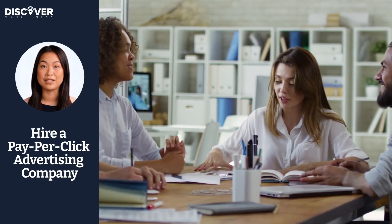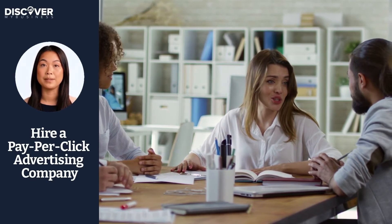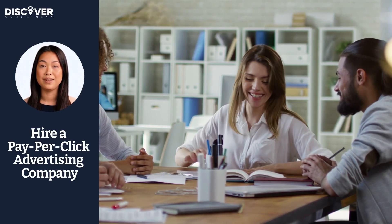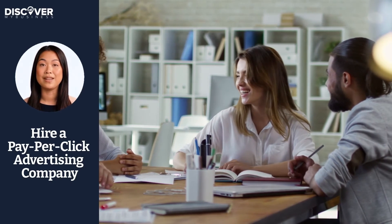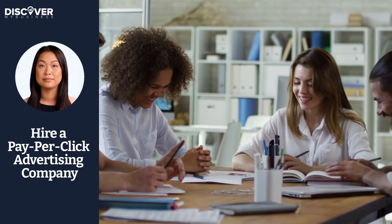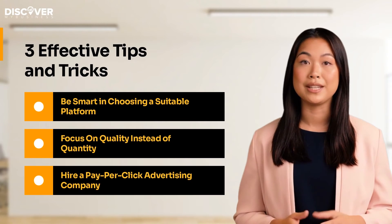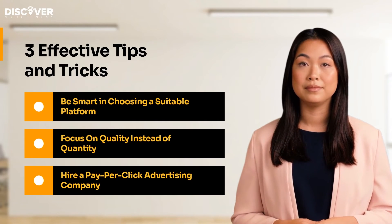If you're unsure how to approach and develop PPC campaigns, it would be wiser to outsource professional PPC marketing companies with more experience. This way, you're less likely to encounter budgeting issues and marketing errors. Indeed, pay-per-click advertising sounds relatively simple, but the truth is that it is an initiative that can be pretty tricky to handle and manage.